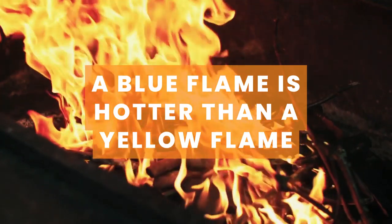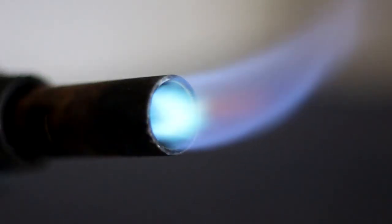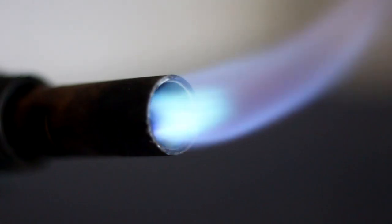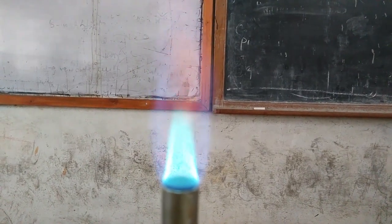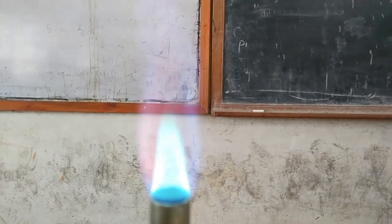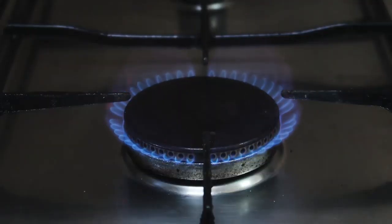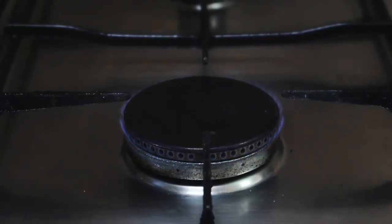Number 2: A blue flame is hotter than a yellow flame. Did you know that the blue flame is hotter than the yellow flame? In fact, when using the Bunsen burner, chemicals are always heated using the blue flame. The hottest part of the blue flame is the middle part.